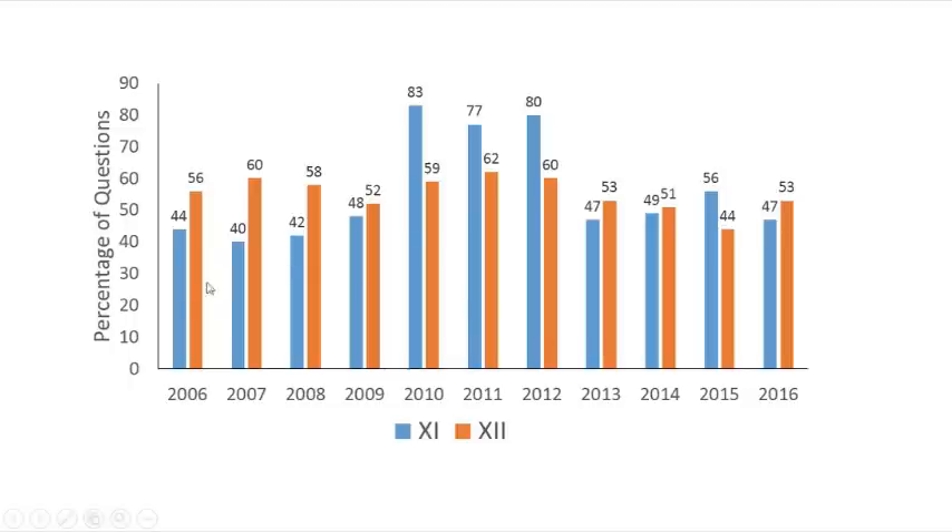This is the statistical data from 2006 to 2016. In 2006, 44% of questions came from the 11th book and 26% from the 12th book. In 2007 it was 40% and 16%, in 2008 42% from 11th and 58% from 12th, in 2009 48% from 11th and 52% from 12th. Only in these three years did more questions come from the 11th book than the 12th book.